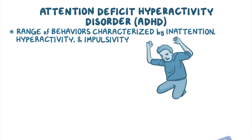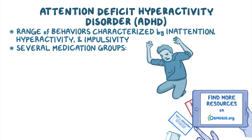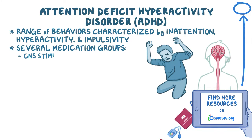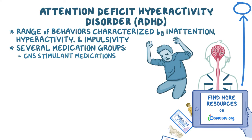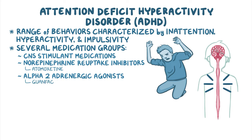Pharmacological treatment of ADHD can involve several medication groups, the main ones being central nervous system or CNS stimulant medications. Additional medication groups include norepinephrine reuptake inhibitors, such as atomoxetine, and alpha-2-adrenergic agonists, like guanfacine.